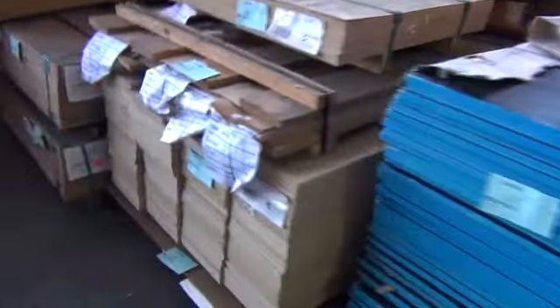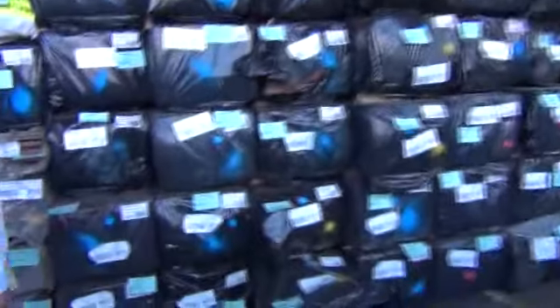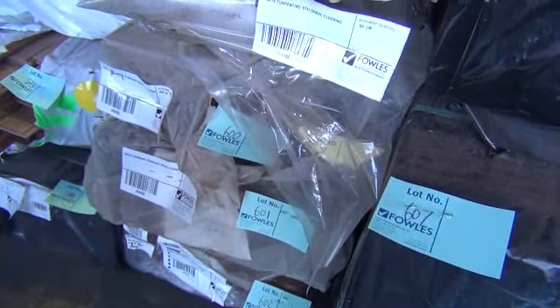A bit of form ply, plywood, and particle board in that area. Now the bargain hunter section out the front — a couple of interesting packs here. There's 130x19 select grade turpentine flooring, that's lot 598, and underneath that a standard grade pack of turpentine in the 130. There's also some 130x19 messmate and 130x19 ironbark — quality grades, standard and select.